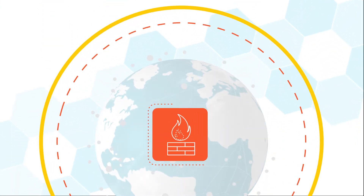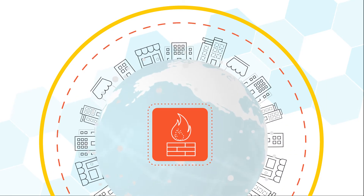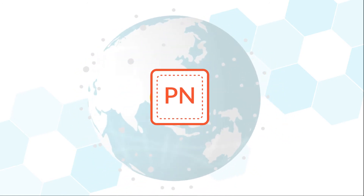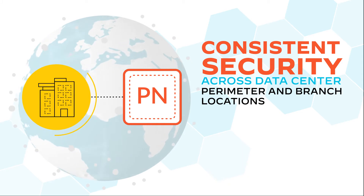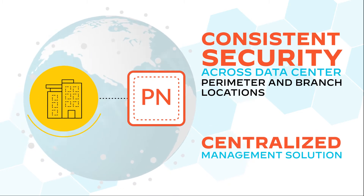Here's how ZTP works. This fast-growing organization needs to deploy firewalls all over the world as part of their firewall rollout. They want to add each firewall to Panorama for central management, ensuring consistent security across their data center, perimeter, and branch locations with a centralized management solution.